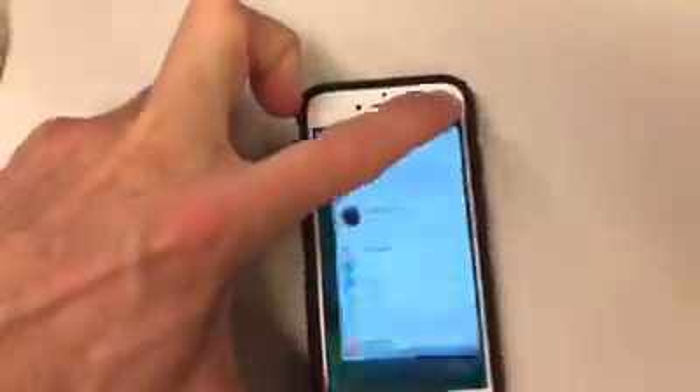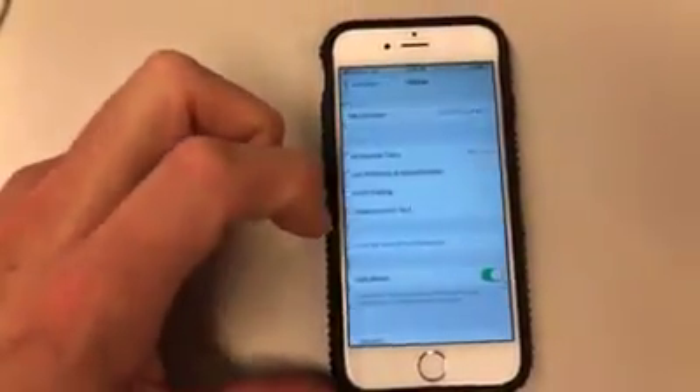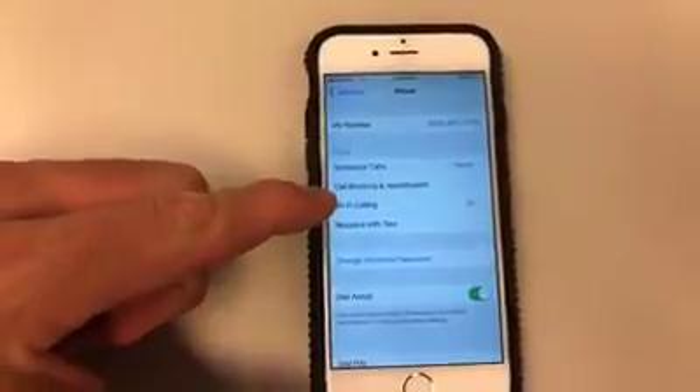So again, just to back you up: go to Settings, click on Settings, then scroll down and go to Phone. When you click on Phone, you'll see a number of different options, and right there is Wi-Fi calling.